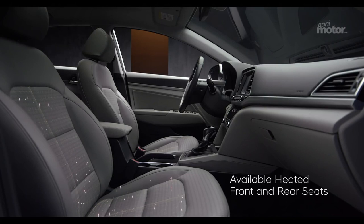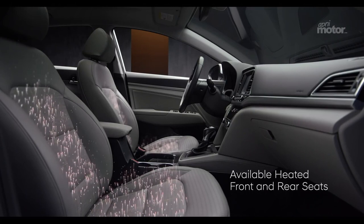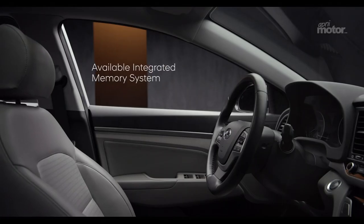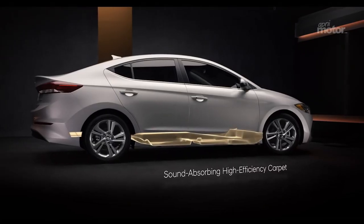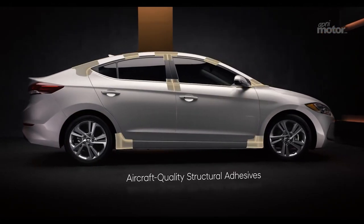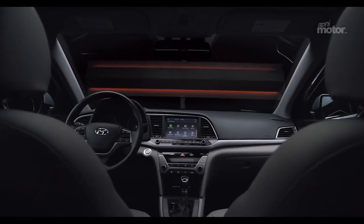Available heated front and rear seats will keep you comfy on those cold mornings and chilly nights. And the Elantra's available integrated memory system remembers the position of the driver's seat and the side mirrors you prefer, for those times someone else has been behind the wheel. We even made the Elantra comfortable for your ears, incorporating design and engineering innovations to keep cabin noise and vibrations to an absolute minimum.